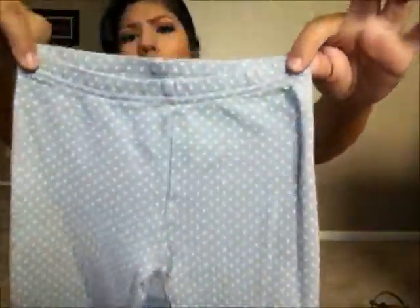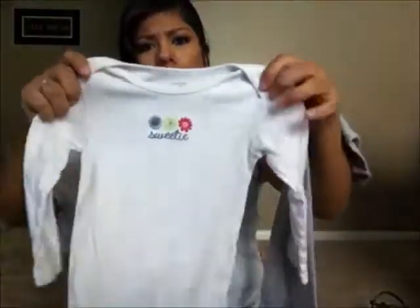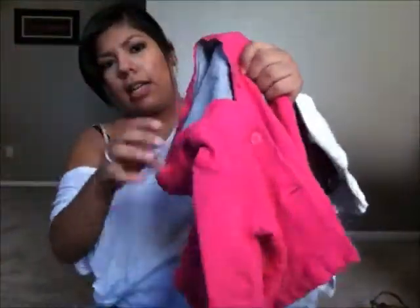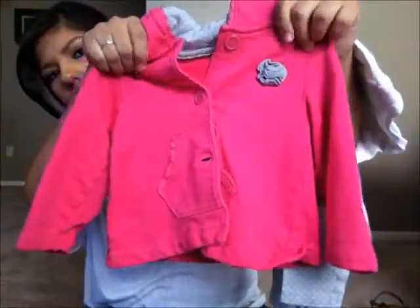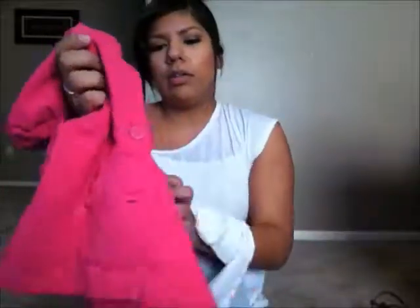I also got this outfit — it's like a onesie, pants, and jacket type of outfit. It came with these little polka dot pants or leggings, size 18 months. There's this little onesie that says 'sweetie' with little flowers on it, a little long sleeve onesie. It came with a jacket that has a little flower on it, and the hoodie has the same print as the pants. I thought this was really cute, and I got the whole outfit for $4.